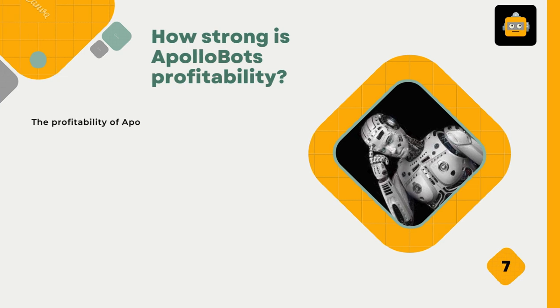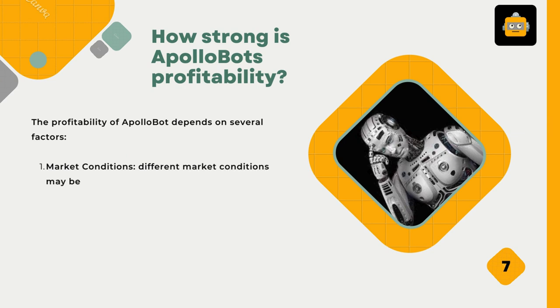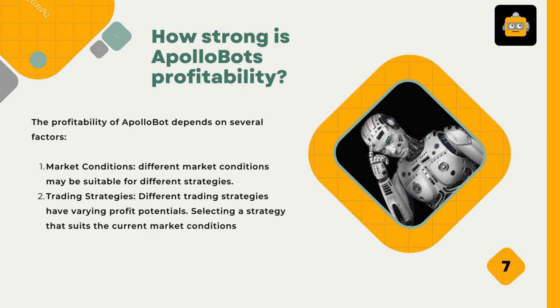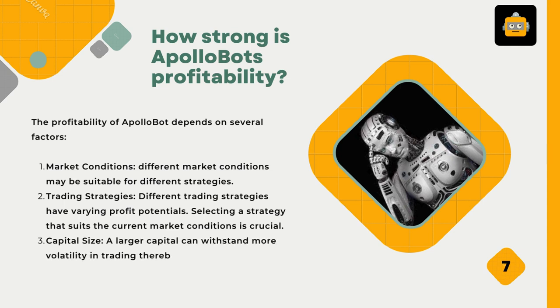How strong is ApolloBot's profitability? The profitability depends on several factors. First, market conditions — different market conditions may be suitable for different strategies. Second, trading strategies — different strategies have varying profit potentials, and selecting one that suits current market conditions is crucial. Third, capital size — a larger capital can withstand more volatility in trading, thereby realizing greater profit.